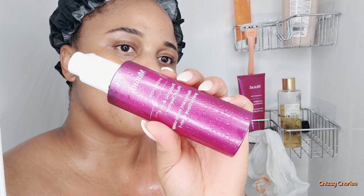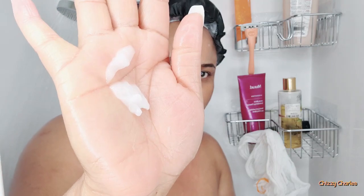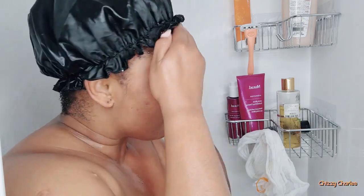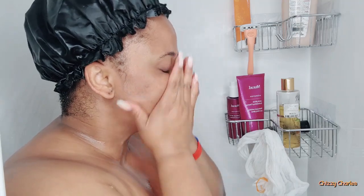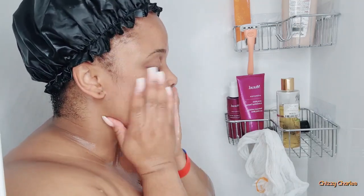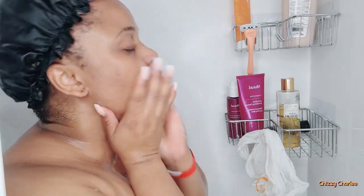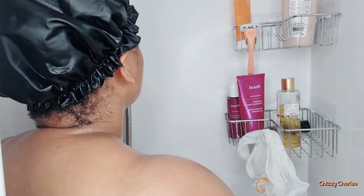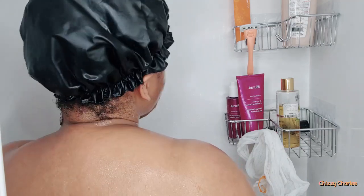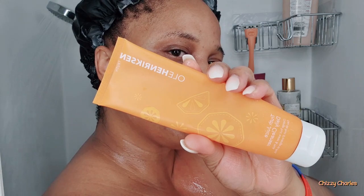Now it's time for my facial. I love this Murad Hydration Probiotic Four-in-One Multi Cleanser — it's so good. When I have makeup on, it cleans the makeup and leaves your skin looking clean, lovely, and with a radiating glow. I always take 60 seconds to work the product all over my face before washing it off.